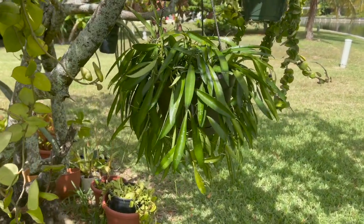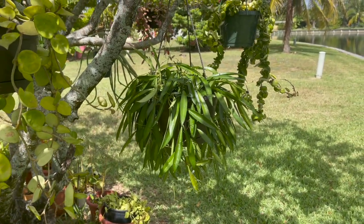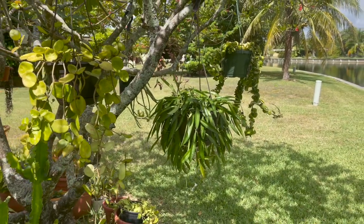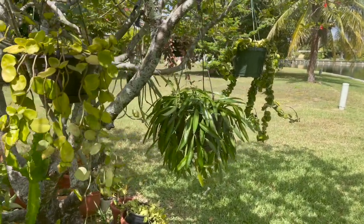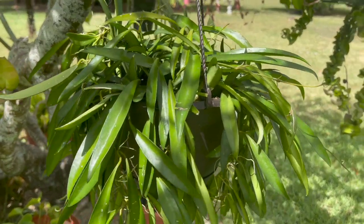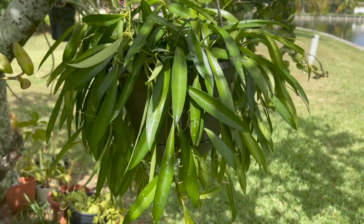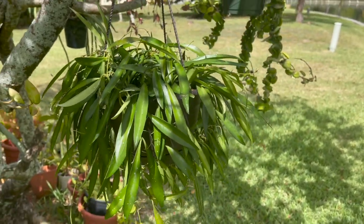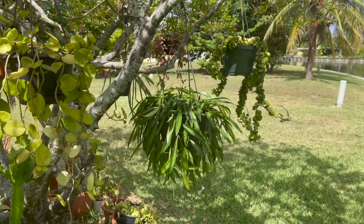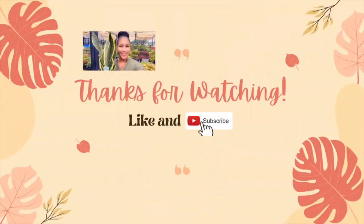I ended up purchasing that basket of Hoya wayetti and went ahead and added it to the tree in my backyard with my other hoyas. Well, that's going to be all for this video — I hope you enjoyed it. If you did, don't forget to give me a big thumbs up, comment, subscribe, and share for more plant shopping videos. Until next time, thanks so much for watching and take care.